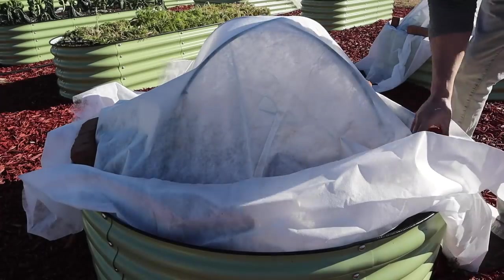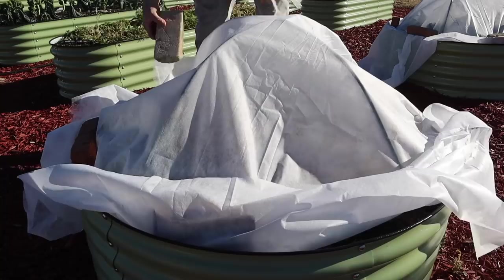Now let's check our chard and our beets here, get these bricks off of here and we can pull off the fabric and see what happened. One more brick to get off there.